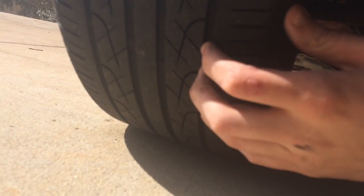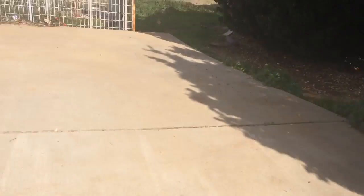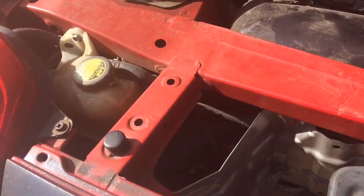Look at the inner sides of the wheels - the outer sides always look decent, but a lot of cars have camber even from the factory, so check those inner sides for wear. Also check your coolant - just look at the reservoir and make sure it's on the fill line.